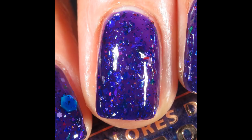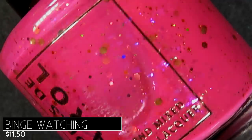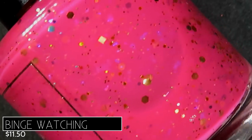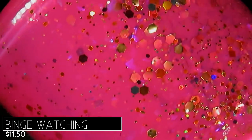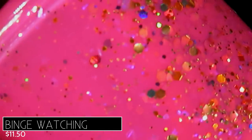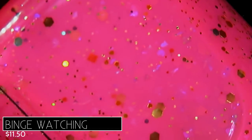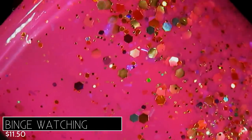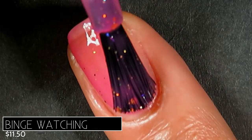Next we have Binge Watching, described as a hot magenta pink with a mix of metallic glitters and iridescent chameleon flakes, retailing for $11.50. On my monitor it looks a little neon, but it's definitely not — hot magenta, or even a bright raspberry, is a perfect description. I love the mix of glitters; Coloriste Carol did a great job pairing glitter and flakie mixes with each base. I see gold shift, plus pink, purple, green, orange, and of course those beautiful chameleon flakes.